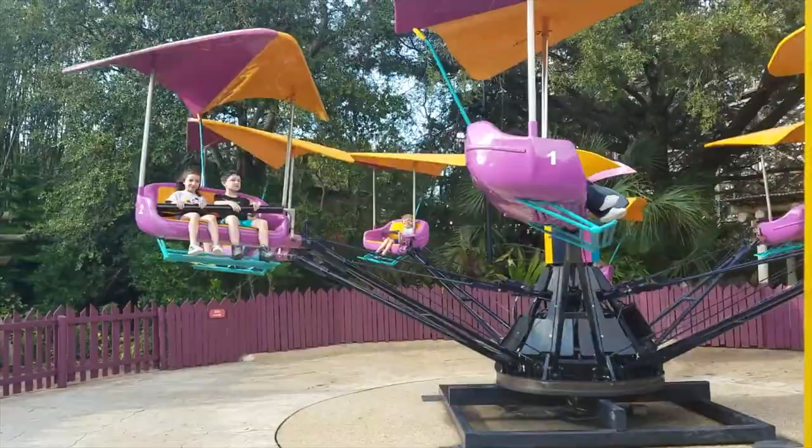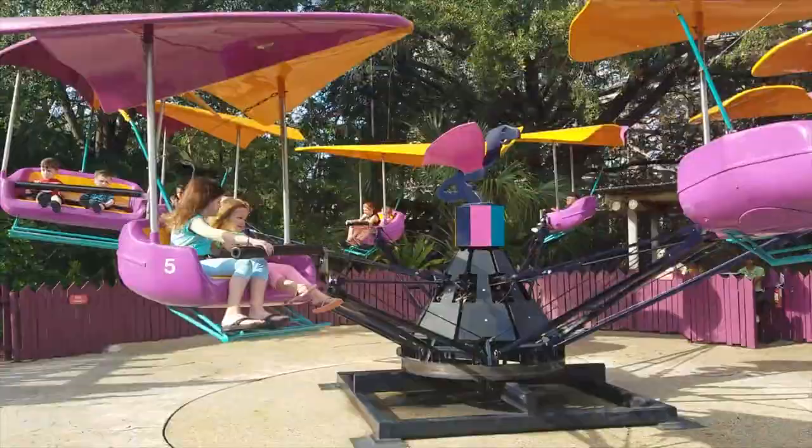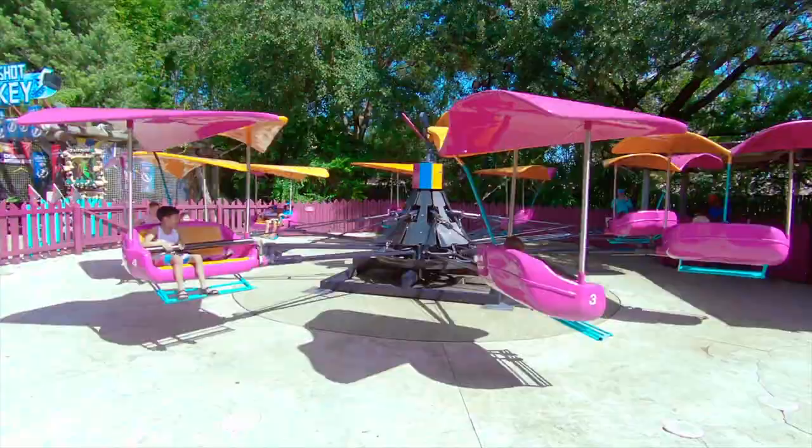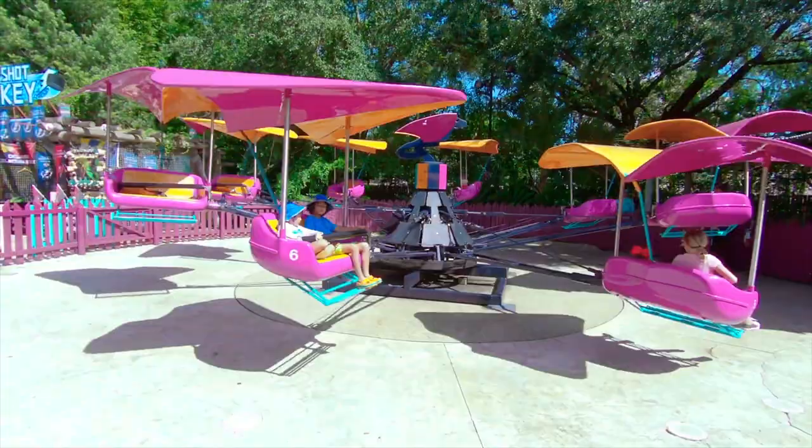The final attraction in Morocco is Gwazi Gliders, a hand glider spinning flat ride that can be found close to the entrance of Iron Gwazi. Riders can push up or down on bars to raise or lower their gliders, which is great fun for the younger visitors.